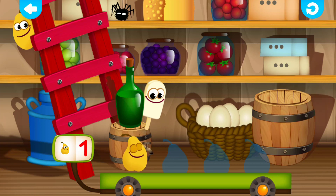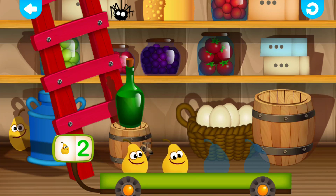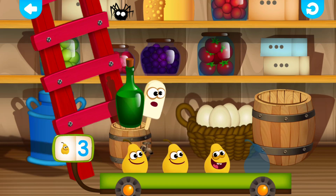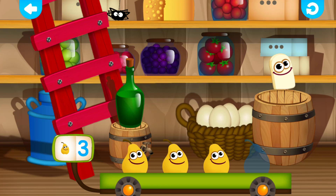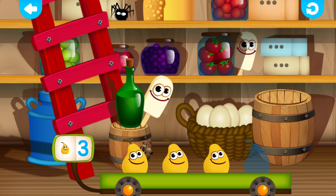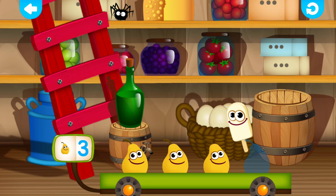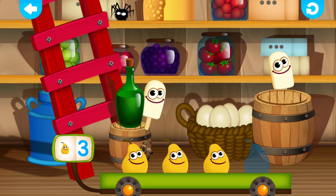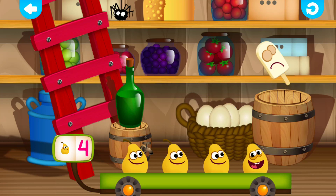Pear. One. Wonderful! Pear. Two. Fantastic! Pear. Three. Fine! Pear. Four. Great job!